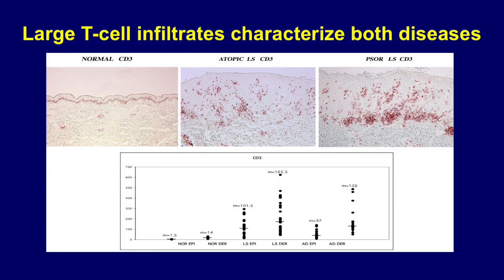Next, we looked at whether immune infiltrates — T-cells and dendritic cells — differ in these diseases, and frankly they do not. Both diseases have very wide expression of T-cells but also dendritic cells in skin lesions, in the epidermis and the dermis.